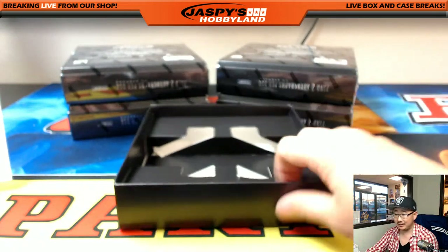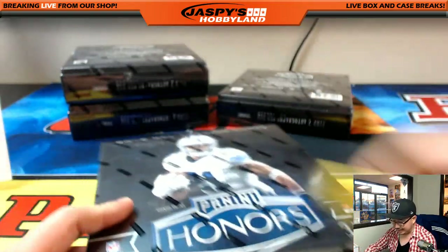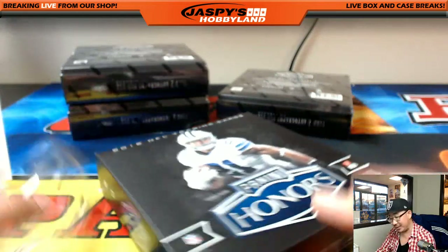This stuff is crazy. Our last case of Honors Football is in the store right now — JaspisHobbyland.com — check it out, folks.